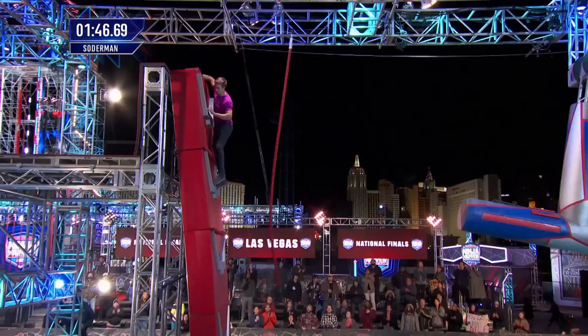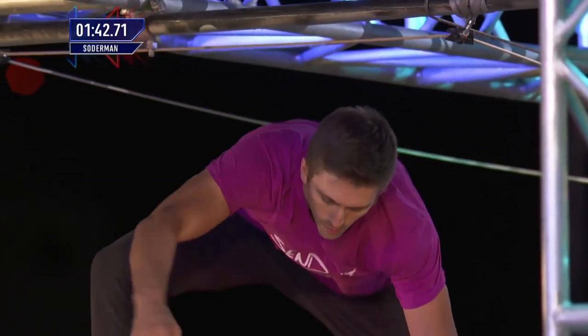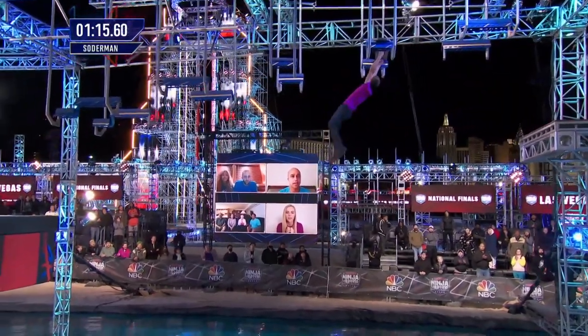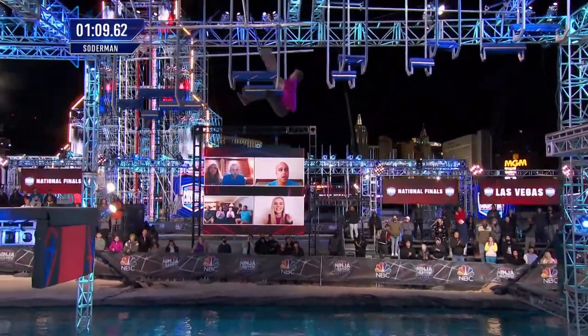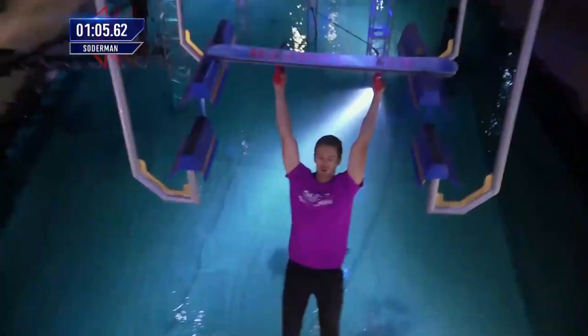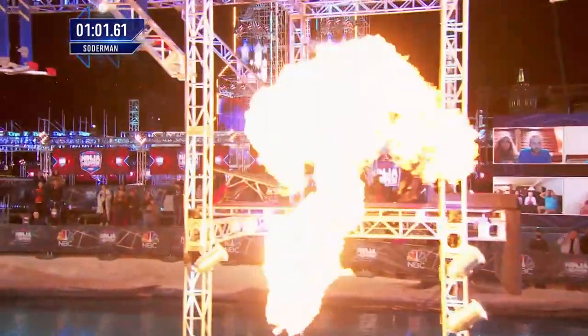Still has about a minute 45 left. Didn't spend a lot of time on the first four obstacles. Every drop just adds that extra stress on the forearm. And look at that — in a single move, being as efficient as possible. The quicker he gets off this obstacle, the more he'll have left for the falling shots. And he's through.